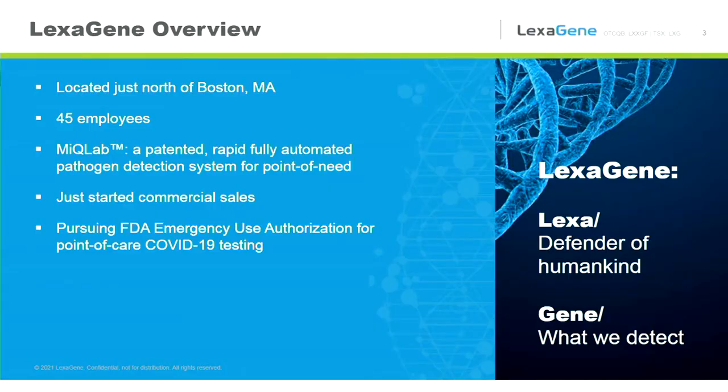On to the third slide here — Lexagene. We are located just north of Boston. We have 45 employees. Our commercial system is called the MyQ Lab. It is a patented, rapid, fully automated pathogen detection system for point-of-need usage. We have just started commercial sales. We are also pursuing FDA EUA for COVID-19 testing. If you're curious about the word Lexagene, the etymology is such that 'Lexa' has a Greek root meaning 'the defender of humankind,' and 'gene' is what we detect — we are a genomics company.